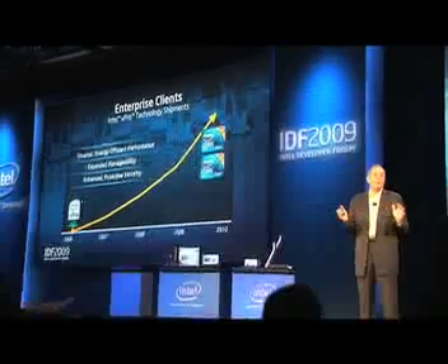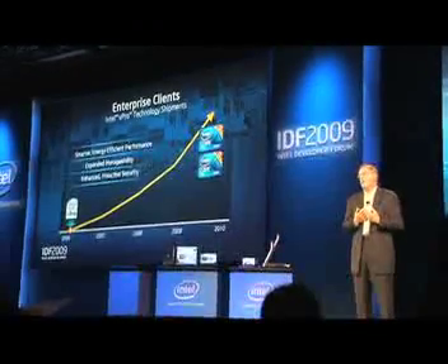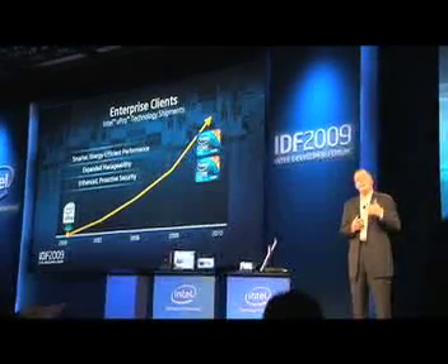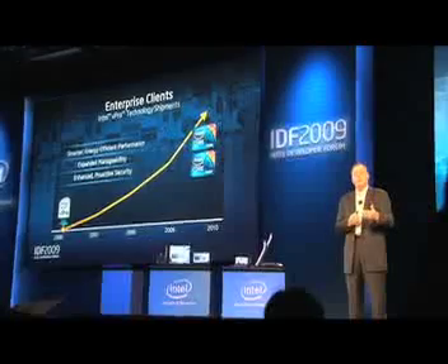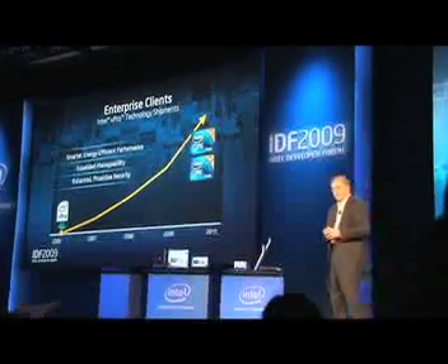Today, running the full security environment — things like hard disk encryption — requires quite a bit of taxing load on the machine, and very often the users just turn the darn things off. We want to allow security to be done in a very transparent fashion. To show you this, let me bring out Adam, who's going to take us through some of the newest vPro features.